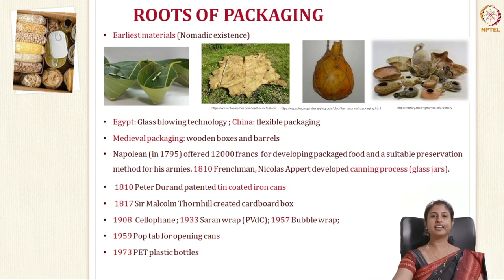The glass blowing technology was developed in Egypt, and China is credited with developing flexible packaging materials. In medieval packaging, they had wooden boxes and crates. Another very crucial time was 1795, when Napoleon offered 12,000 francs for developing packaged foods and a suitable package preservation technology for his armies. But it was only in 1810 that the Frenchman Nicolas Appert developed the canning process using glass jars and won the 12,000 francs. In almost the same year, 1810, Peter Durand patented the tin-coated iron cans.